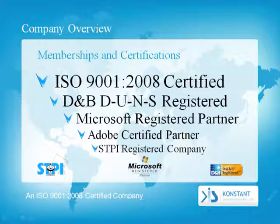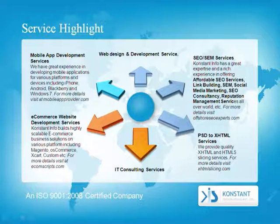Memberships and Certifications: ISO 9001:2008 certified, DNB and DUNS registered, Microsoft registered partner, Adobe certified partner, and STPI registered company.